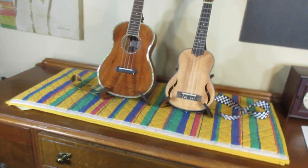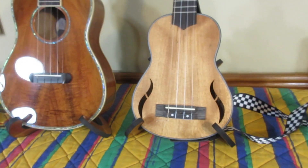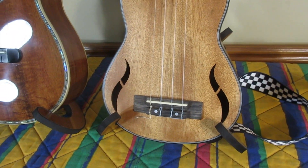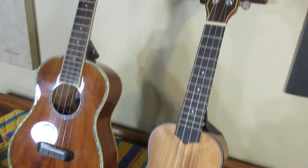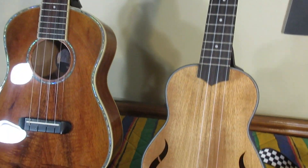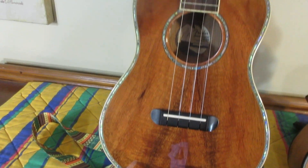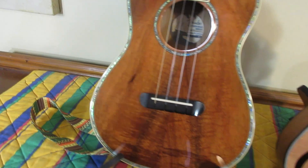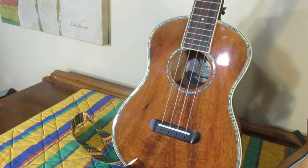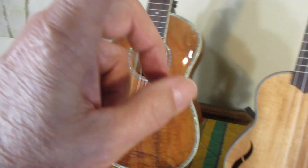Here are two of my favorite ukuleles. I probably have 15 or so really top favorites, and these would be in that bunch. I love this one — I call it the brown puppy, a little soprano plywood, and proud to be plywood. This one is a solid top koa Fender tenor. So what would you get if you crossed this ukulele with this ukulele?